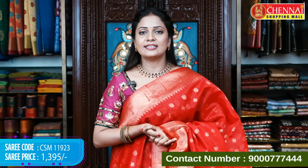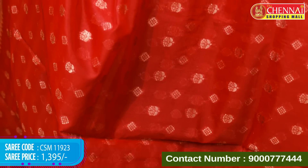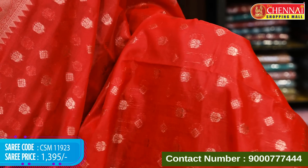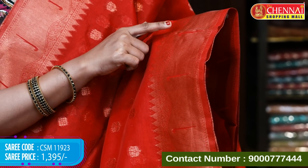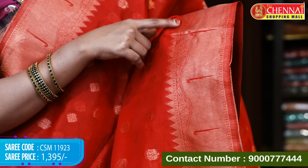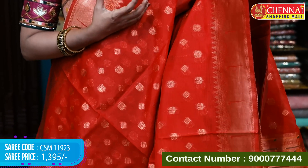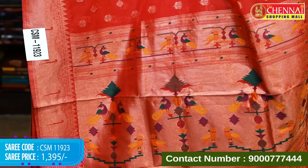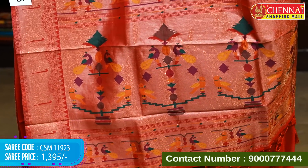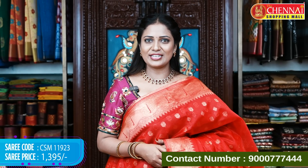Next pattern: red color. All over the body features only zari and copper zari with two different butta — one floral butta and one diamond butta. Simple and classy look. The red border is self-color, zari woven with thread weaving and fabric thread highlights, and also temples and tassels. Blouse is self plain with border. Saree code CSM 11923, price 1395 rupees.